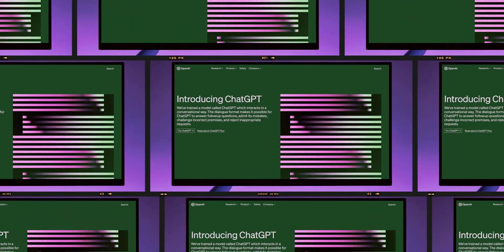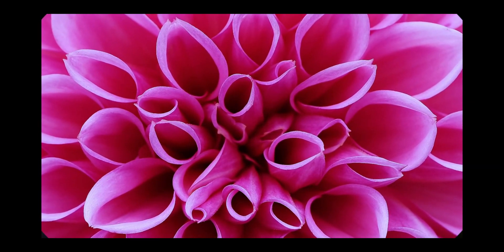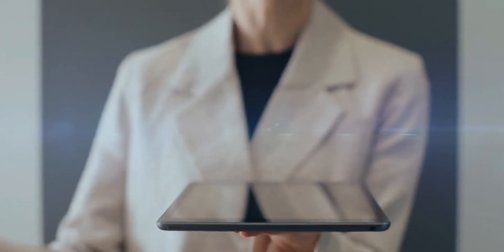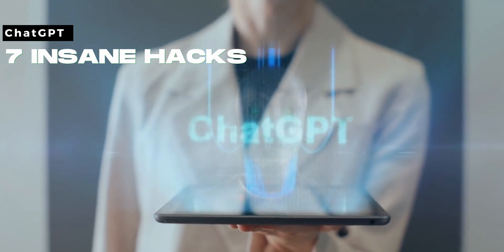Did you know that ChatGPT can be so much more than just your average chatbot? What if I told you that ChatGPT can be your DJ, your design consultant, or even your personal workout guru? We're about to dive into some insane hacks that will completely transform your ChatGPT experience. From custom designs to jamming with Spotify, we've got some tricks up our sleeve that'll leave you astounded. Let's dive into the seven insane ChatGPT hacks you've never seen before.